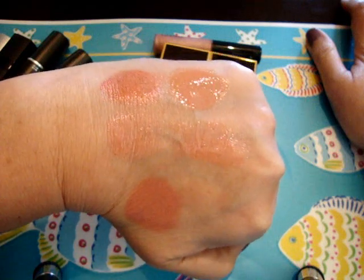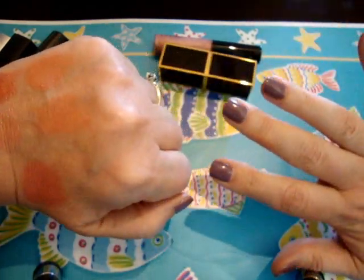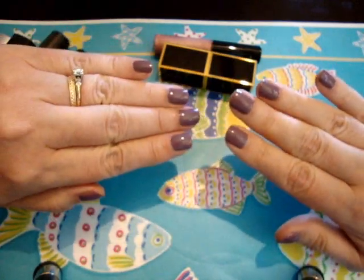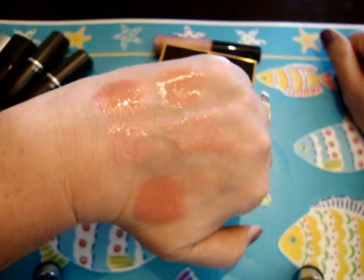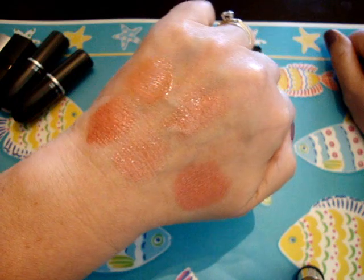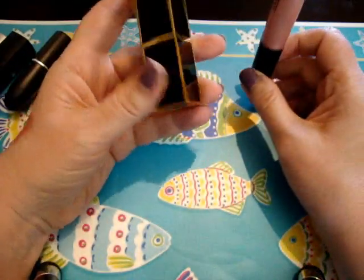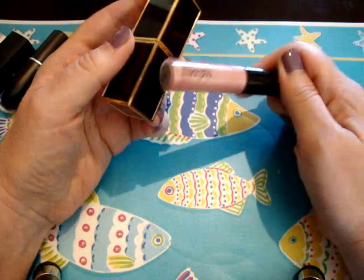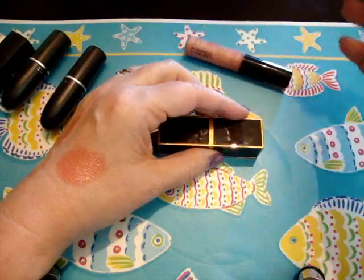Same nail polishes as yesterday — OPI Parlez-Vous OPI. I hope you enjoyed that. It's really fun to experiment with these different color combos — you just never know what you're going to come up with. That's it for today, I hope you enjoyed it!